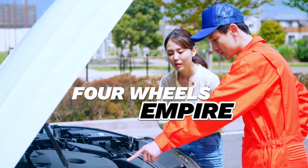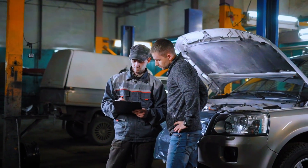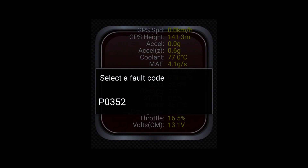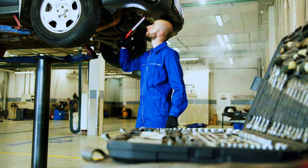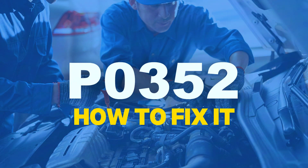Hey everyone, welcome back to 4Wheels Empire. Today we're tackling a common issue that many car owners might face: the dreaded P0352 trouble code. If you've seen this code pop up on your OBD scanner, don't worry, because in this video we're going to show you exactly what it means and how to fix it. Let's dive in.